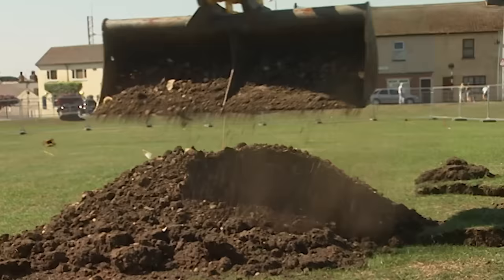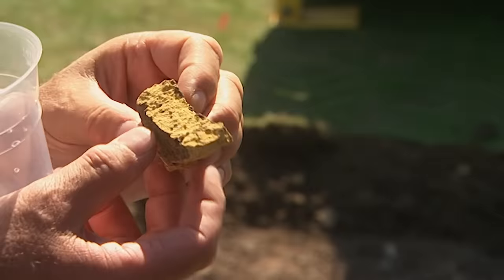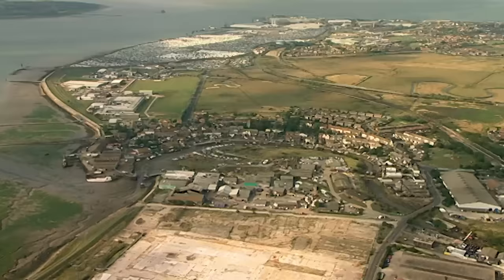While excavation gets going and geophysics start working their way around the mound, there's an early find that looks like it could be a tile, possibly medieval - you can see the clay inclusions and the edge of it. Meanwhile, interest is growing in finding out why Edward chose this location for his castle.